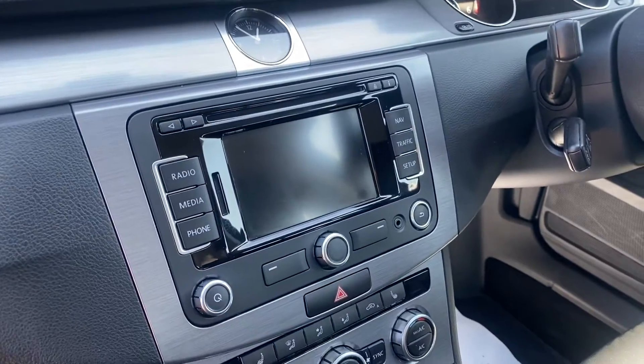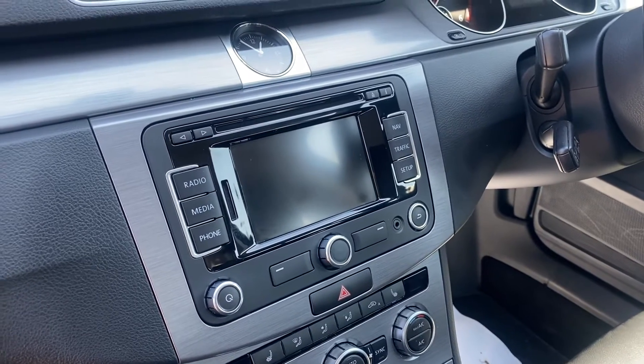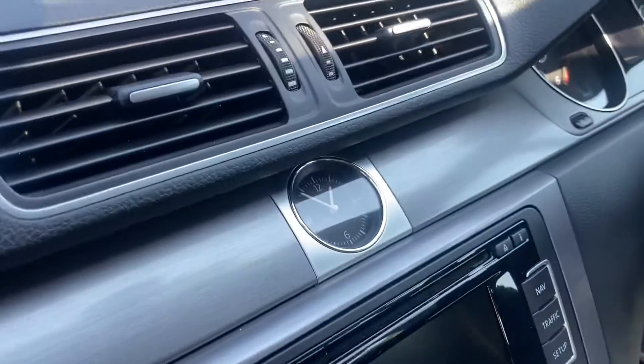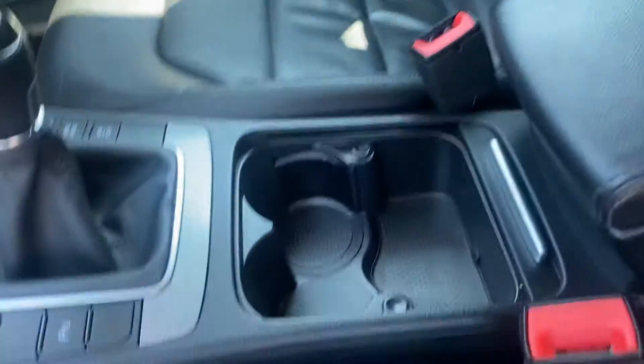We've got satellite navigation, Bluetooth, audio and telephony, and we've also got traffic reports. There's an old school analog clock and cruise control is over there. It's got great sized cup holders and a decent sized armrest as well.